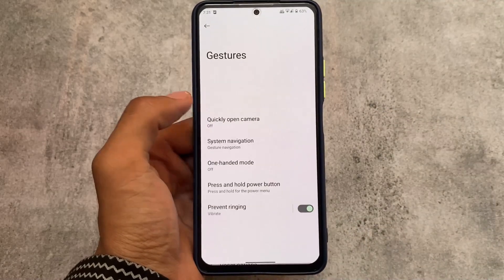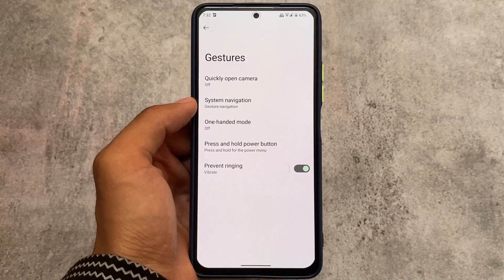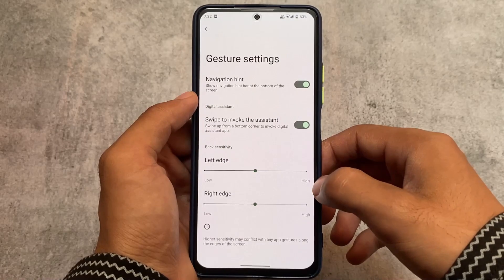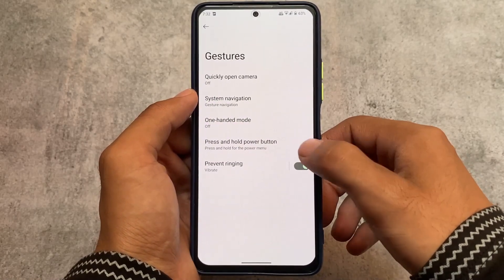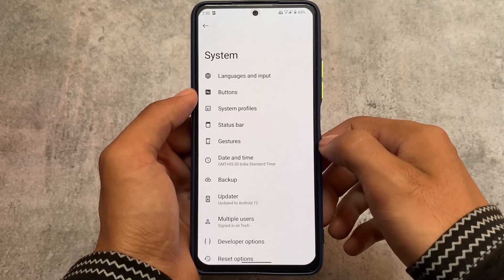In gestures, I found that there is no swipe-to-screenshot option, which was a little bit of a disappointment for me. I was looking for that option but unfortunately it's not there. However, you can use other partial screenshot options if you want.